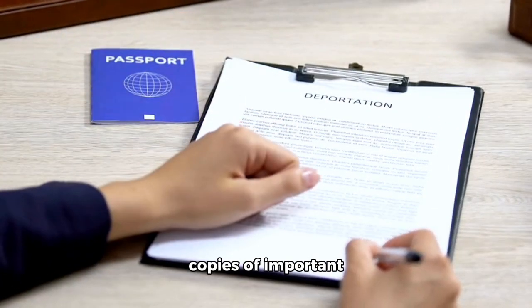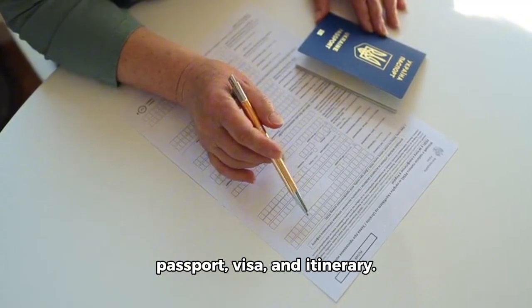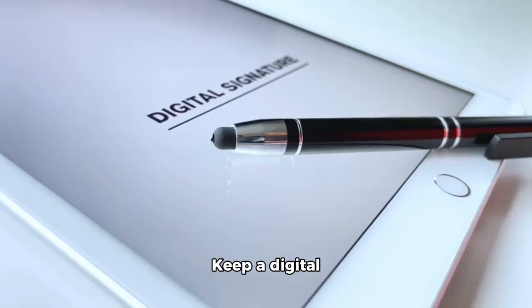Documents: make copies of important documents like your passport, visa, and itinerary. Keep a digital copy as well.